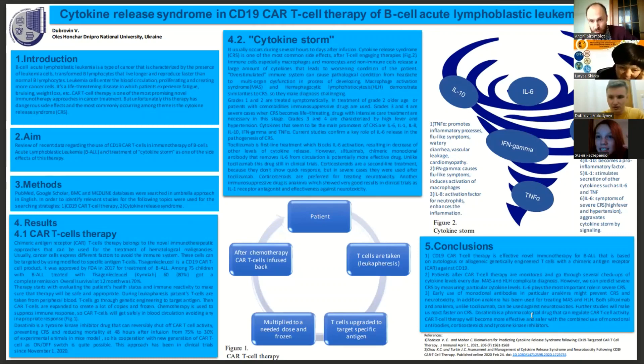We have one question in the chat from Larissa Skivka: what do you know about sex differences in the side effects, considering sex differences in inflammation development and control? The presenter asked for clarification — whether the question concerned the cytokine release syndrome's influence on different sexes — and confirmed it was beyond the scope of their research.